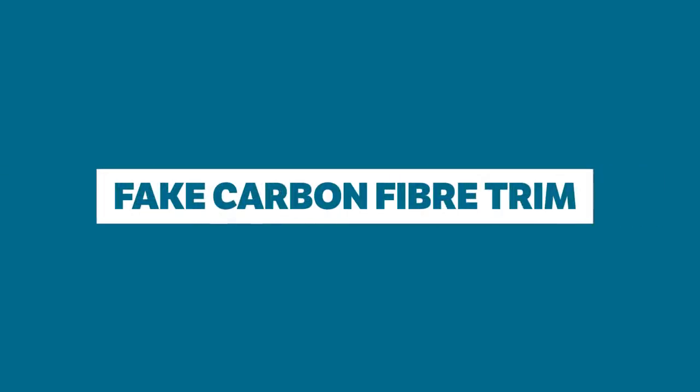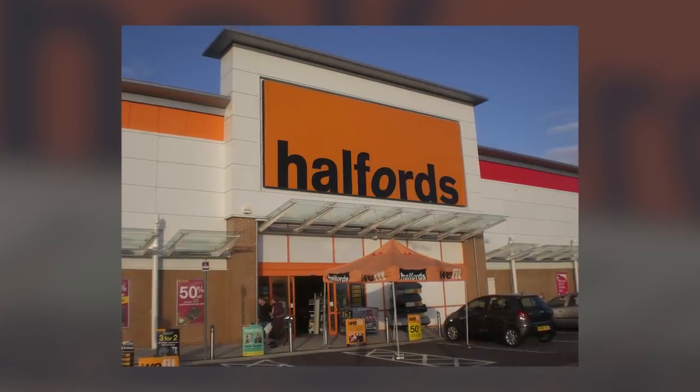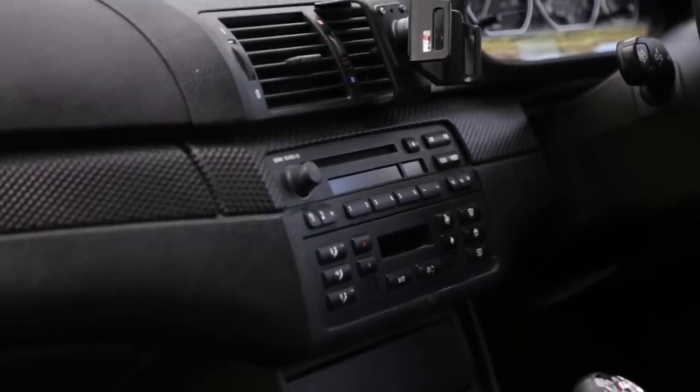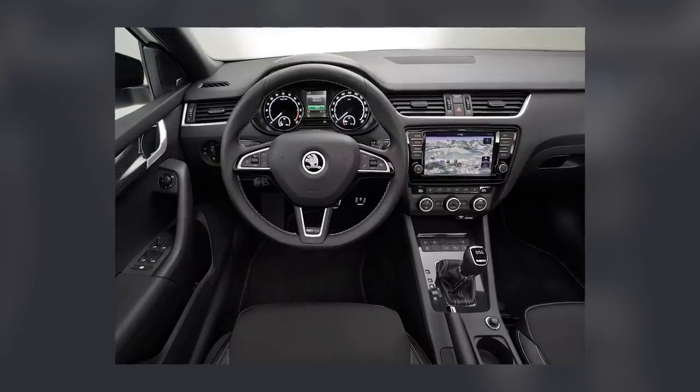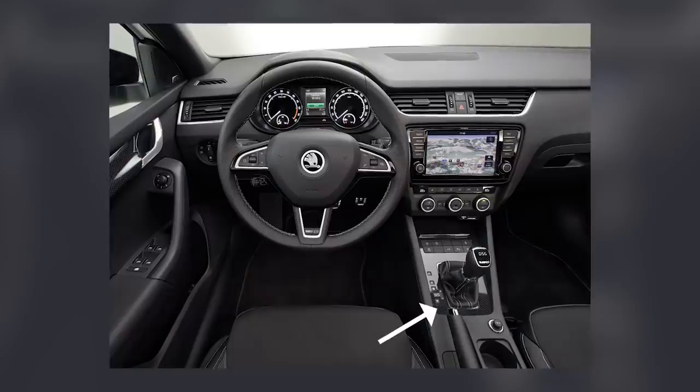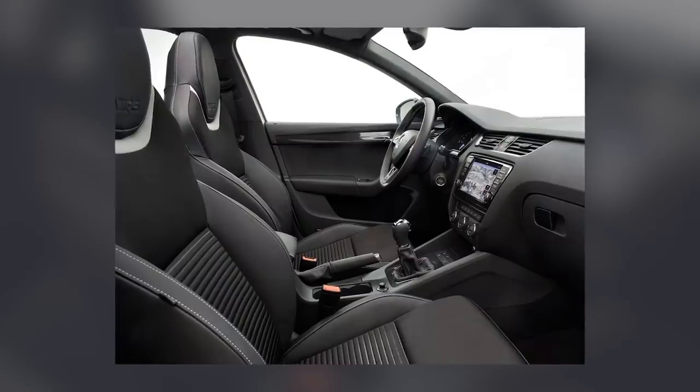Fake carbon fibre trim. Once the preserve of the aisles in your local Halfords, fake bits of carbon fibre trim are now a staple of performance car interiors. The Skoda Octavia VRS, for example, has this stuff dotted about the cabin and it's a blight on what's otherwise a very nice interior.